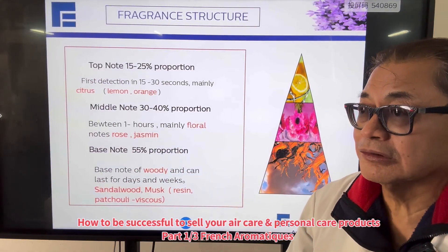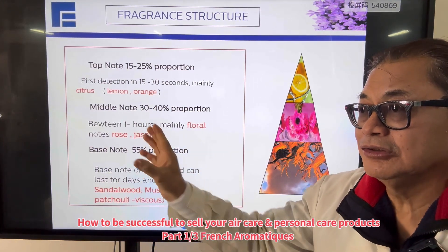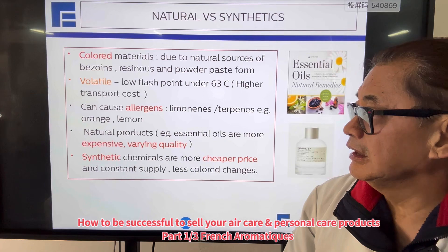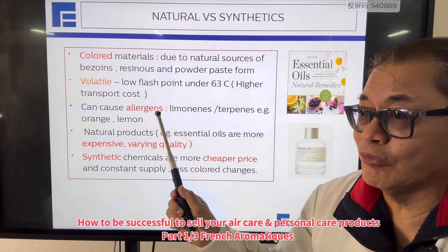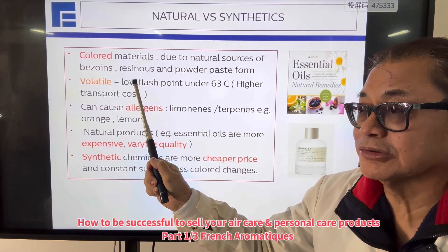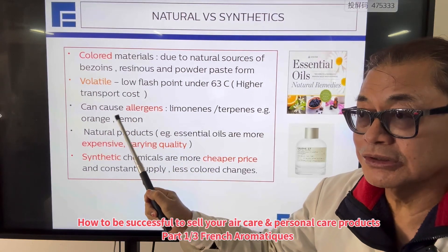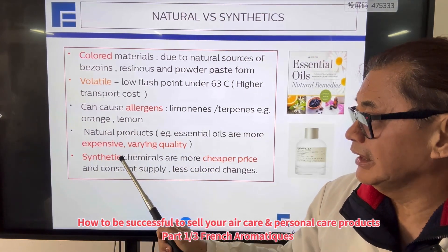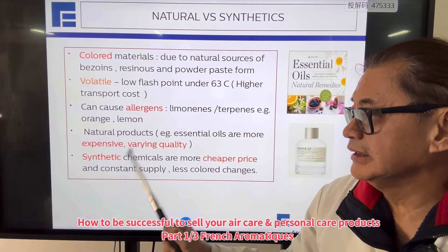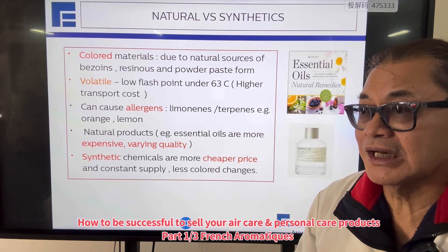In general, fragrance oil is divided into three parts: the top, middle, and base notes. Depending on the product design, you alter the ratio between the top, middle, and base notes. There are some awareness rules to be careful about — fragrance oil can be colored in natural oils like jasmine, it can be in powder form, and it can cause allergens, particularly with citrus products. Natural products tend to be more expensive and vary in price depending on season and supply. Synthetic ingredients offer the benefit of being longer-lasting and also cheaper.